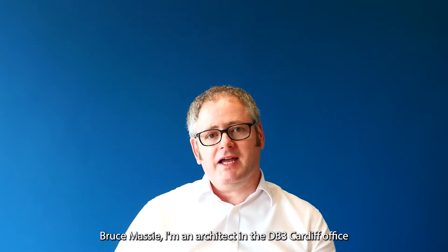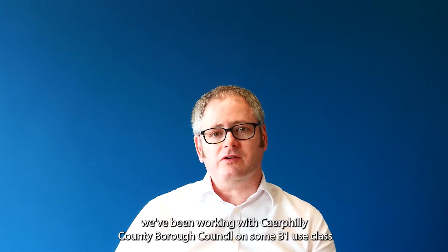I'm Bruce Massey, an architect in the DB3 Cardiff office. We've been working with the Caerphilly County Borough Council on some B1 use class office and light industrial units at TD in Nelson in Caerphilly.